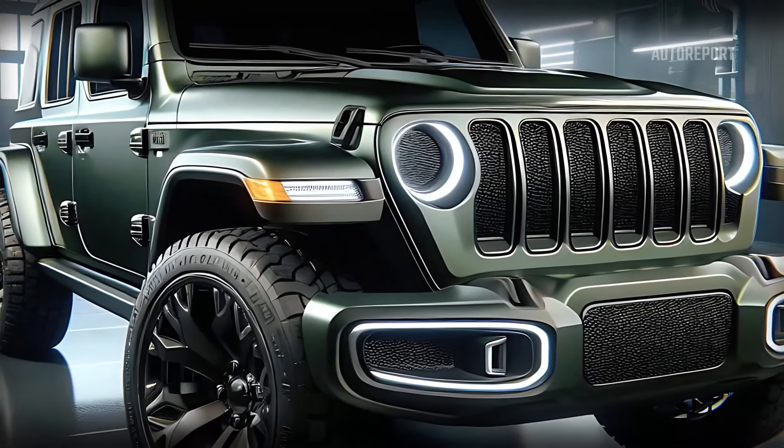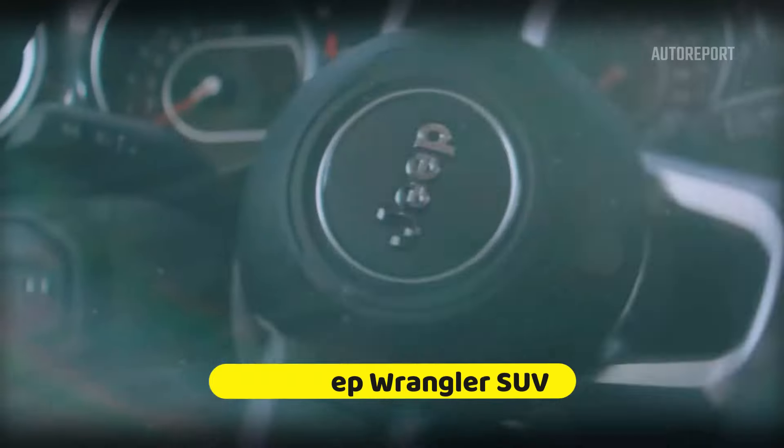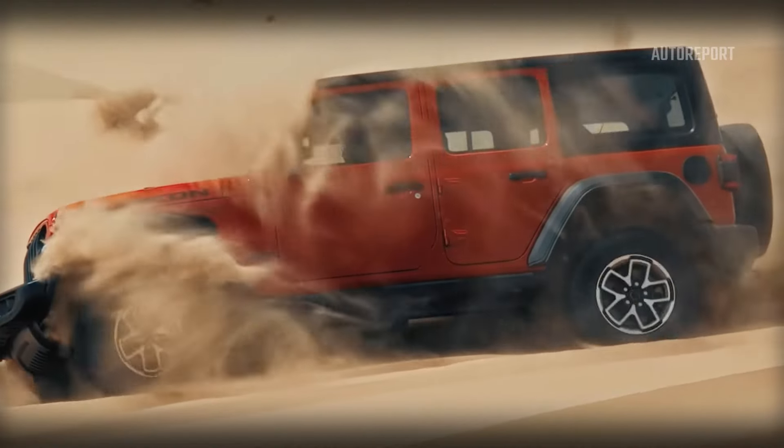Under the hood, the 2025 Jeep Wrangler offers a range of powerful engines to suit every driver's needs. The base model comes with a turbocharged four-cylinder engine that delivers impressive power and efficiency. For those seeking more grunt, there's an available V6 engine, and for the eco-conscious adventurers, a plug-in hybrid option is also available. The Wrangler's legendary 4x4 system has been enhanced, providing unparalleled off-road capability whether you're navigating rocky trails or cruising down the highway — this SUV is built to perform.